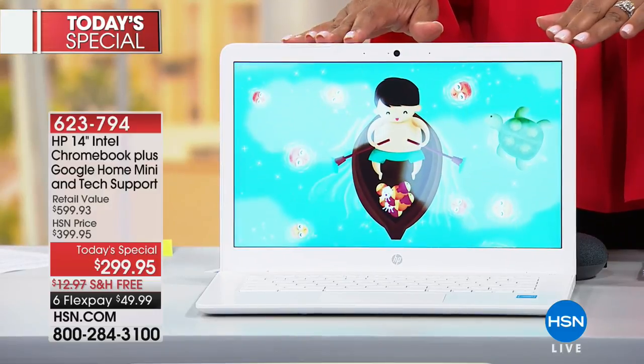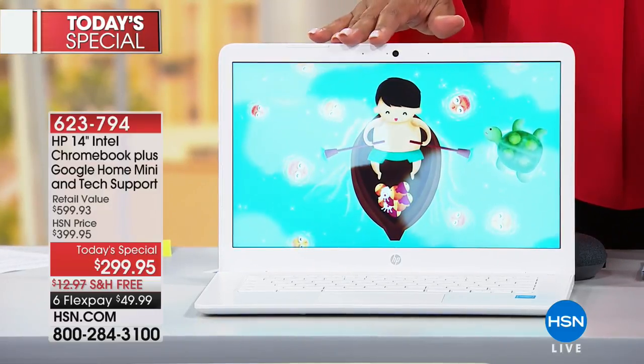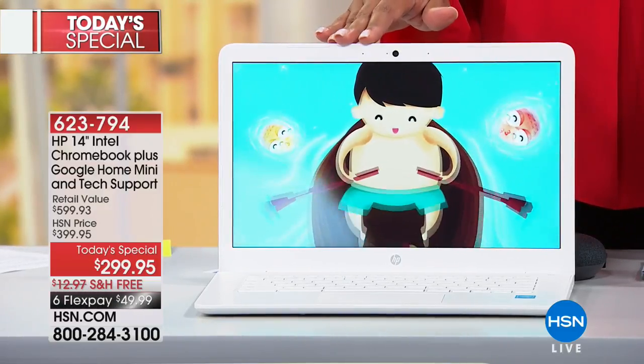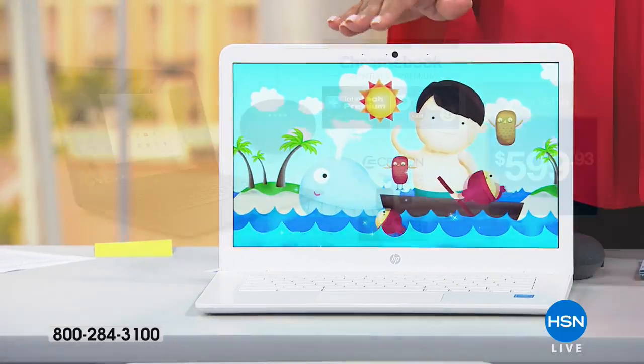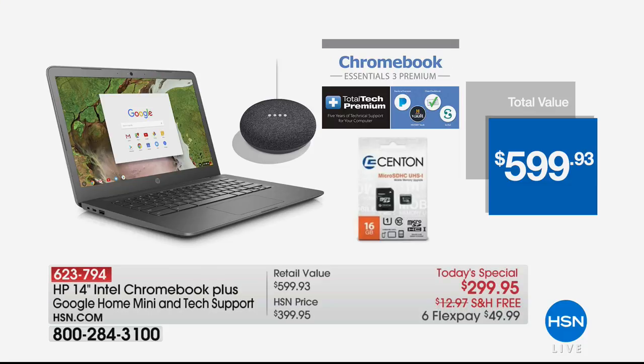That's what helps keep the weight down and also extend the battery life. I want to tell you that the white is the most limited — we have this in white and we also have it in gray. So if you love the white, get this home because it's the most limited. This is the only time this year we will have this Today's Special slated for Chromebook. Look at the retail value — it's $599 and we're offering it for $299.